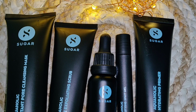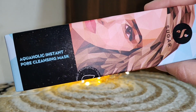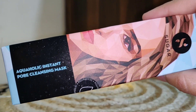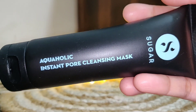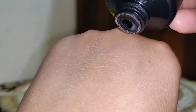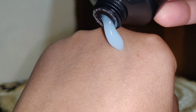I love the packaging — you can see the black and sky blue color. It is very travel friendly. First, let's start with the Equiholic Instant Pore Cleansing Mask. It comes in a cardboard outer packaging, and inside you get tube packaging, which is again travel friendly.